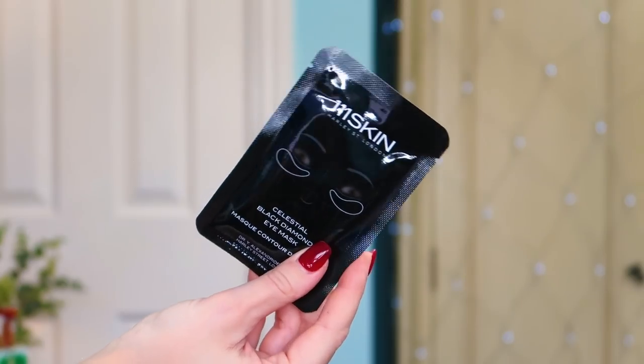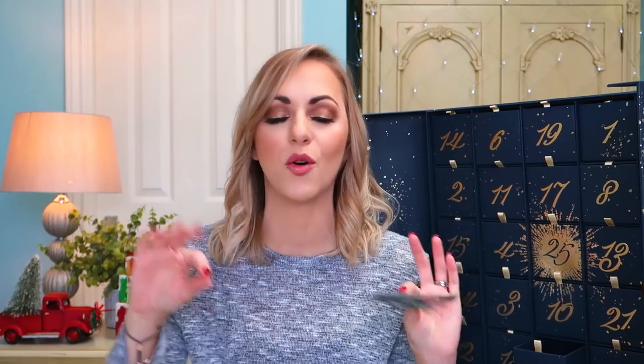Number five: we have got some of the 111Skin Celestial Black Diamond Eye Masks. I've used these before; I really love them. They're a single-use eye mask, which are really, really great. I love 111Skin — I'm currently using their eye cream, which I've had in a couple of calendars this year. These basically help with anti-puffiness, getting rid of fine lines and wrinkles — just a great everyday under-eye mask. Very happy to find this in here.